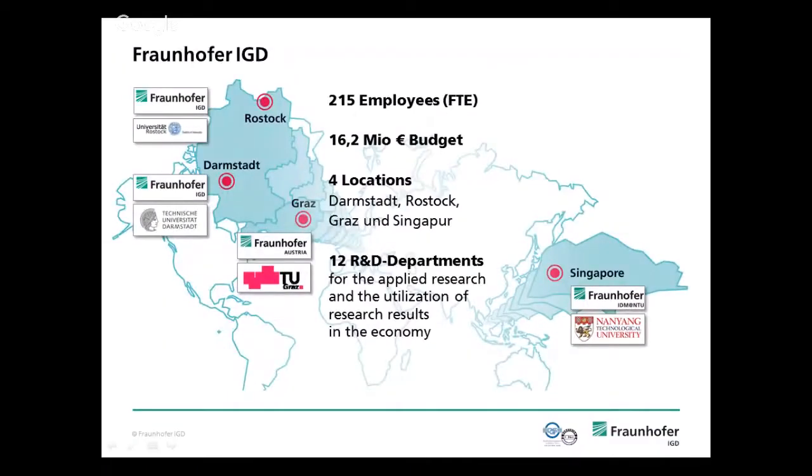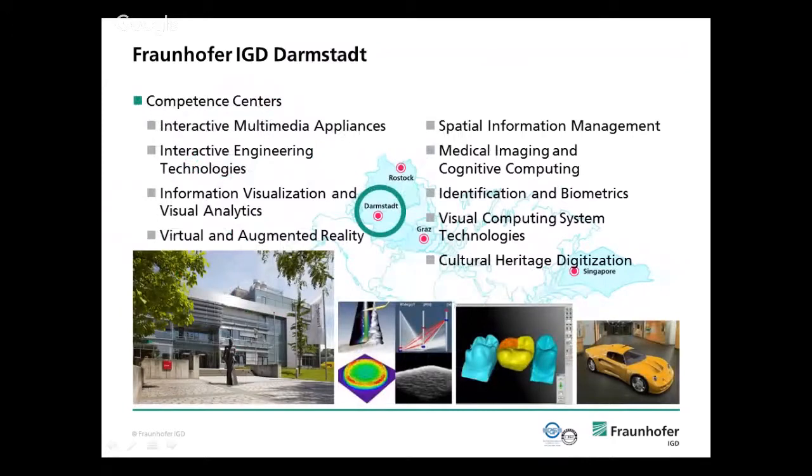Fraunhofer IGD is one institute with four entities: one in Rostock, one nearby here in Graz, and since one month now a full institute in Singapore, which is also part of SIT and some other institutes. So Fraunhofer is not only in Germany but in Europe and beyond. The main institute is in Darmstadt, where I come from. We have departments working on different things — mine is information visualization and visual analytics, but there's also cultural heritage digitization, computer vision, medical imaging, and informative computing.